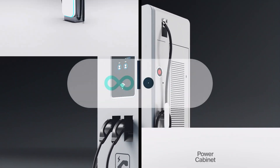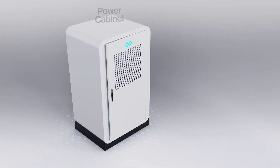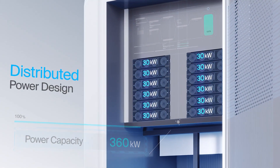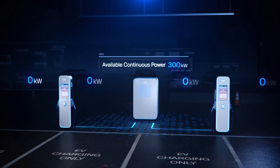Enter the Infinity Flash by Loop, a revolution in ultra-fast EV charging technology. With a sleek, distributed power design, the Infinity Flash separates the power cabinet and modules from its dispensers, allowing for a more scalable, space-friendly, and cost-effective solution.